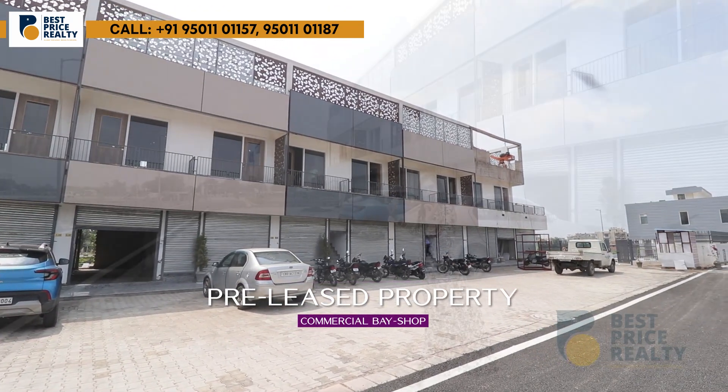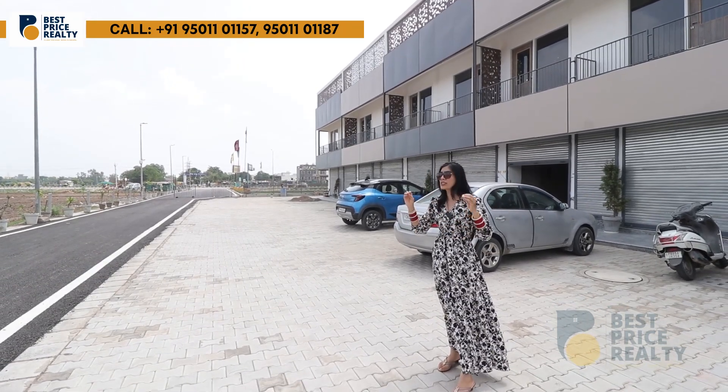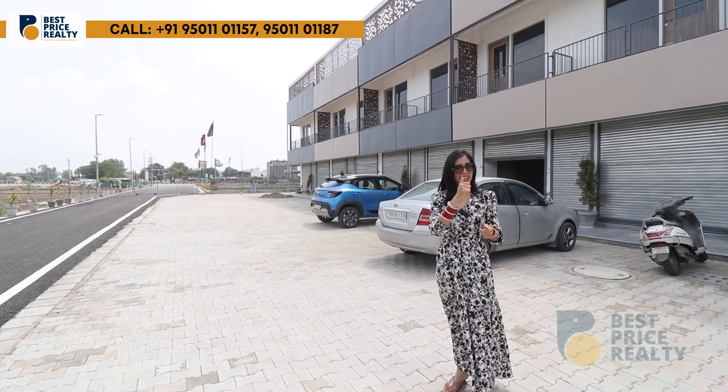If I talk about the investment and earning factor — as I told you, within 3 to 5 minutes there are many schools, colleges, and universities nearby. So if you open an eatery or shop here in the bay shops, it is going to be very profitable.